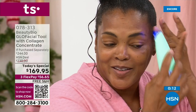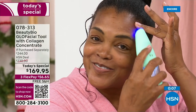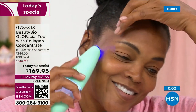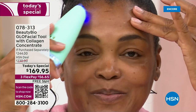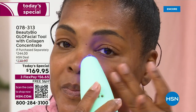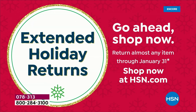This is the only Today's Special of the entire year, at item 078313. It's a $244 value, HSN deal price $230, and free shipping and handling. Three Flex Pay installments of $56.65 on any credit card, debit card, PayPal, or Apple Pay. Extended return policy included. We had massive towers at Ulta and a huge moment at Nordstrom — absolutely insane.